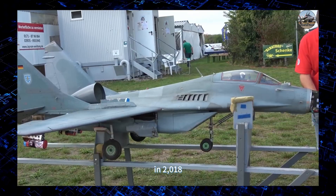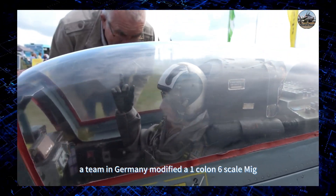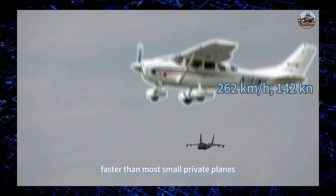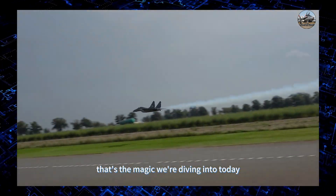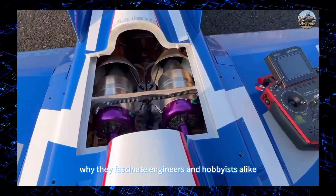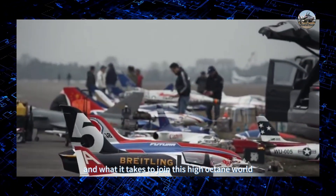In 2018, a team in Germany modified a 1.6-scale MiG-29 RC jet to reach 498 kilometers per hour — faster than most small private planes. That's the magic we're diving into today. Over the next 10 minutes, we'll uncover how these machines work, why they fascinate engineers and hobbyists alike, and what it takes to join this high-octane world.